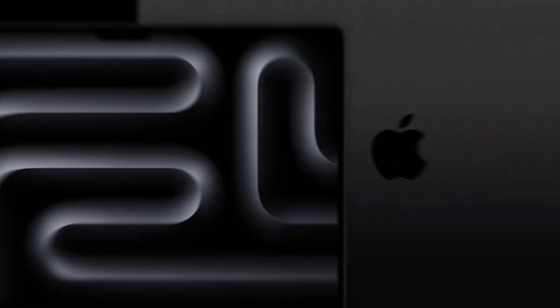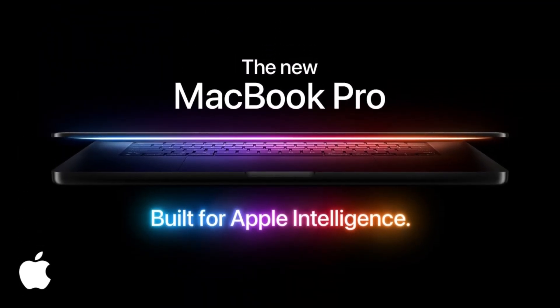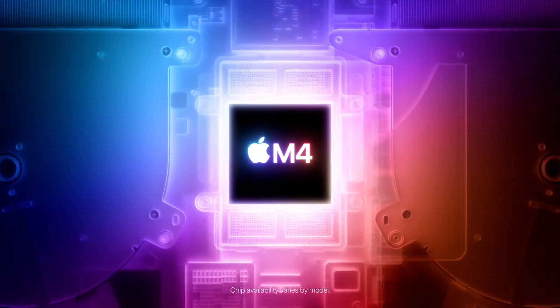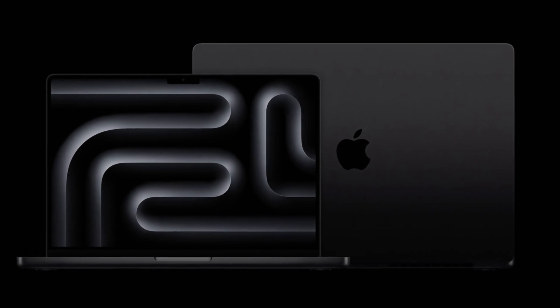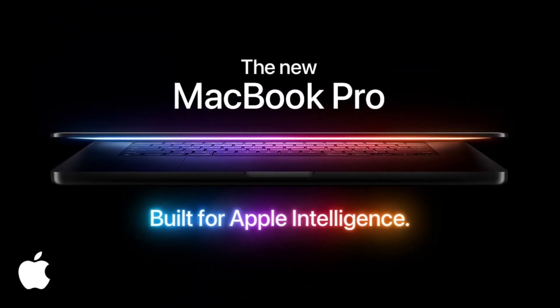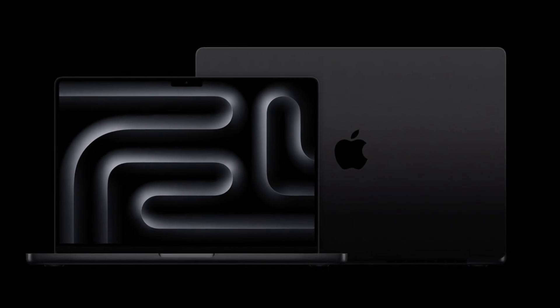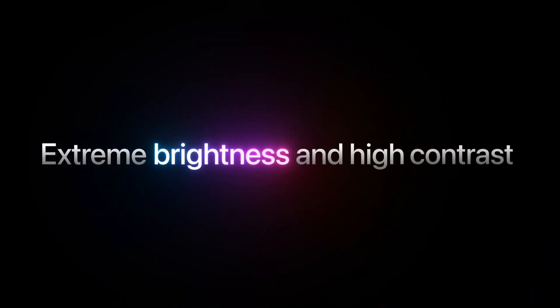Now let's talk about the Galaxy Book 5 Pro 360, which is running the Intel Core Ultra 7 processor. 'Ultra' actually designates the top-tier chips in Intel's lineup — they're not messing around with this one. They're definitely trying to compete with Apple on performance. It's a really interesting battle going on in the laptop world right now: Apple going all in on their own chips, and companies like Samsung relying on super-powered offerings from Intel.